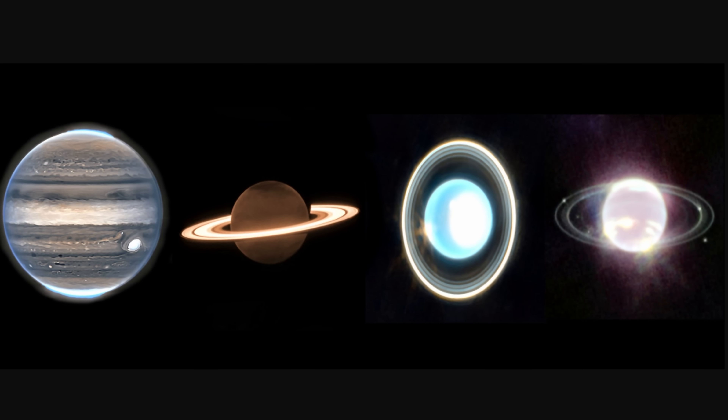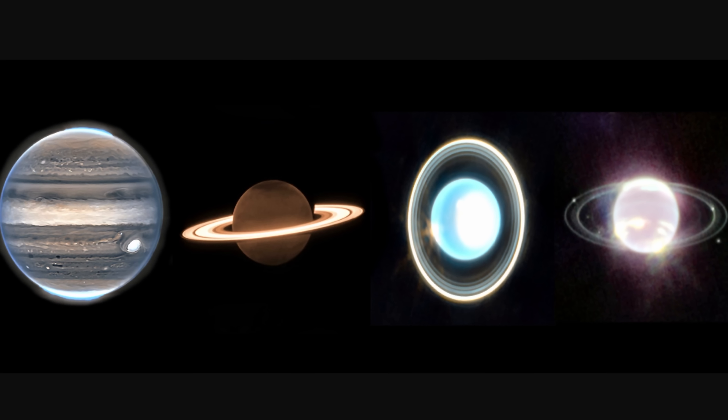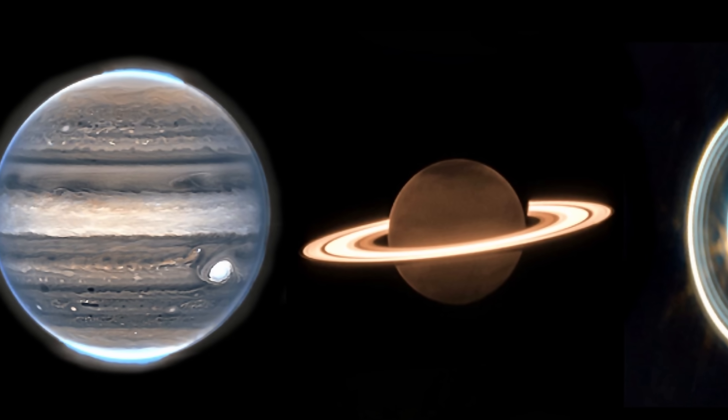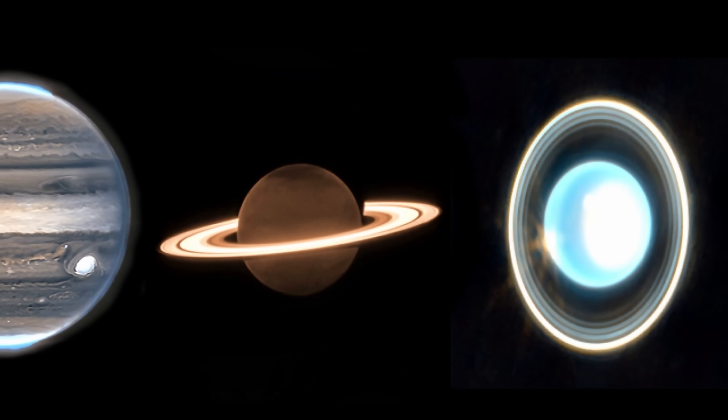We now have all four planets imaged in the infrared and investigated by the James Webb. It took just over a year to get all of this, but it's probably going to take a few months before all of the studies focusing on this data start coming out with new findings. At least for now, we get these beautiful images showing us these four planets like we've never seen them before.